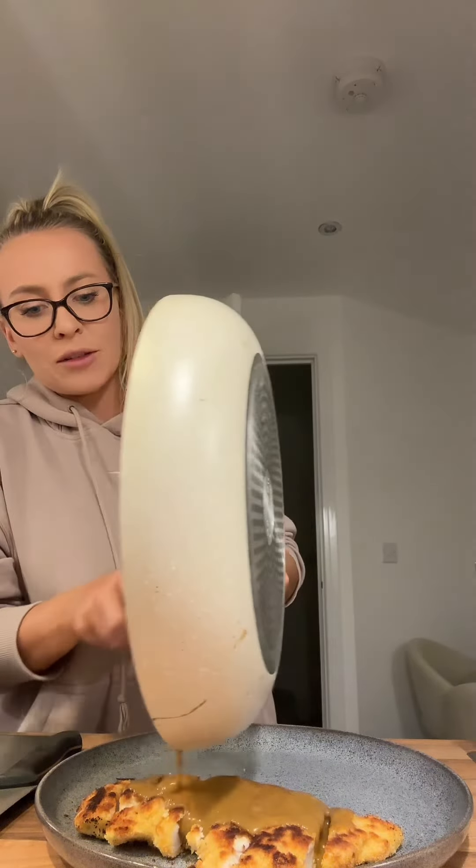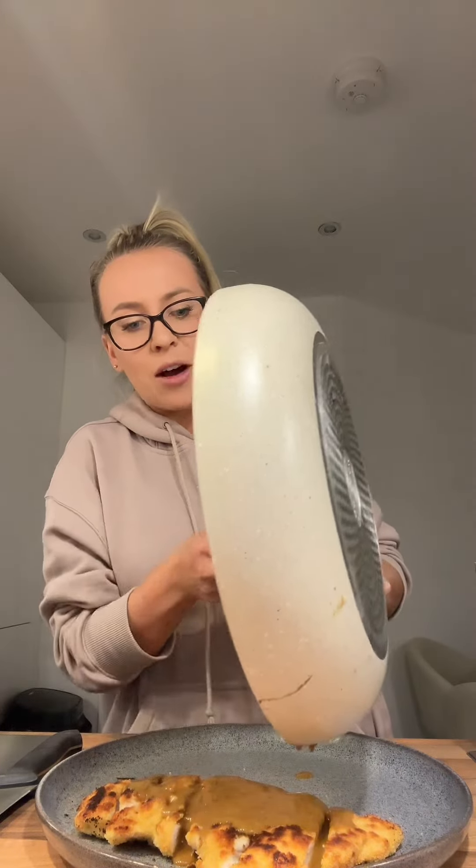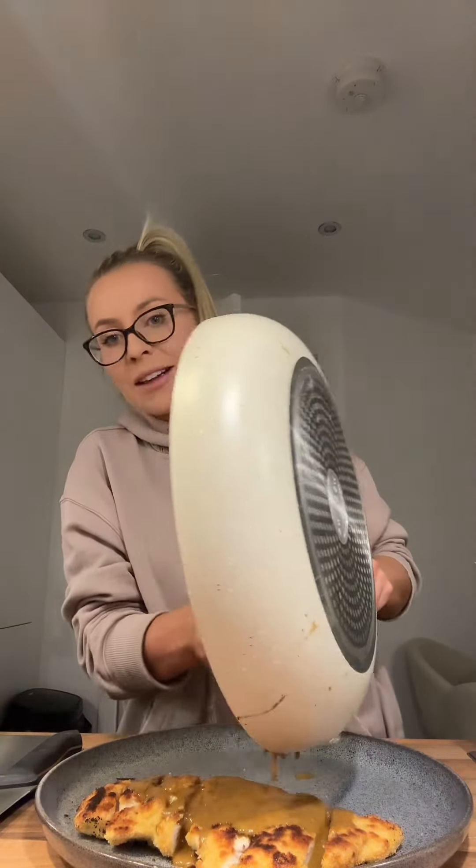So I've made katsu sauce to go on top, and I know the idea of making katsu sauce from scratch sounds like a lot of hassle, but it's actually really not. You just chuck a few things in the pan and let it reduce down — it's actually so tasty and nice.